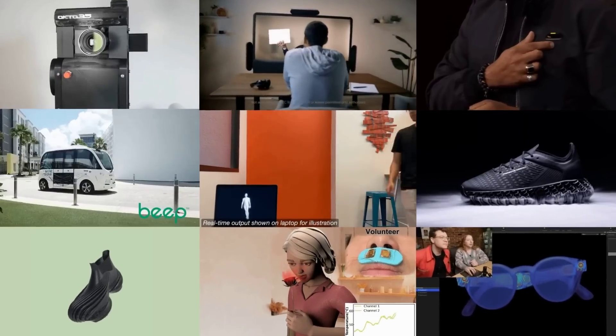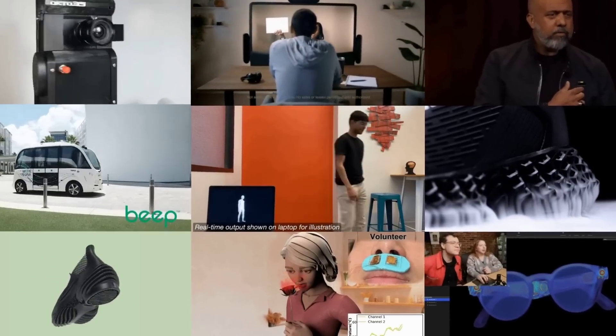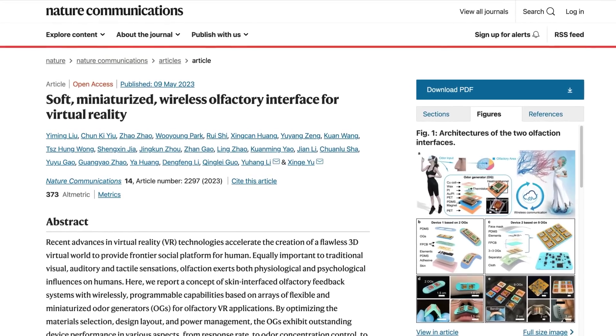Smell flowers in VR, cheap body tracking, Google PaLM-2 AI, Samsung shape-shifting patent and much more. This is MOSFET Weekly. Starting off with virtual and augmented reality.